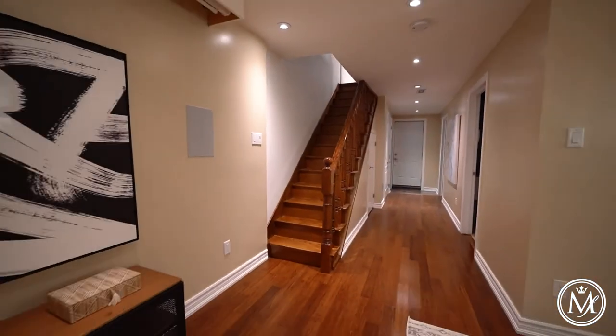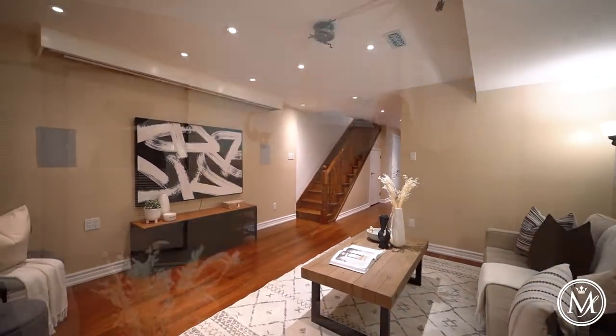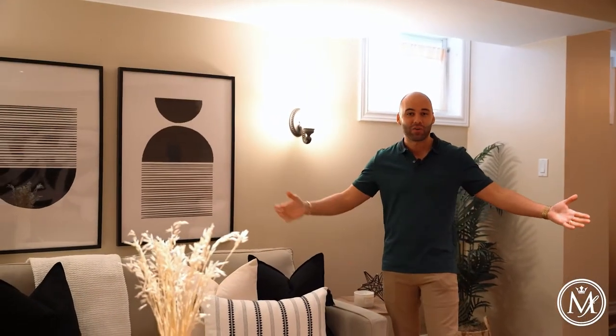Reason number four is this fully finished basement with super high ceilings, a separate entrance, full bathroom, laundry, living area, cantina, and it also has a rough-in for a kitchen sink as well.